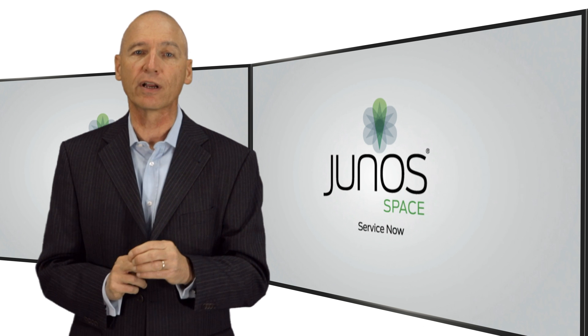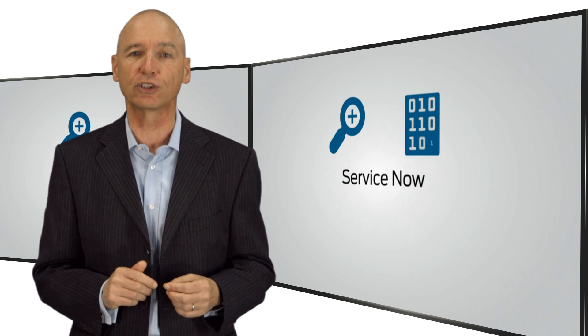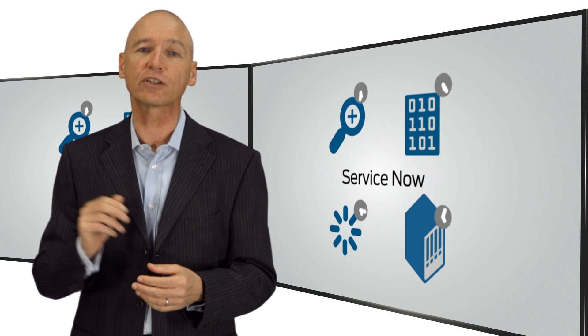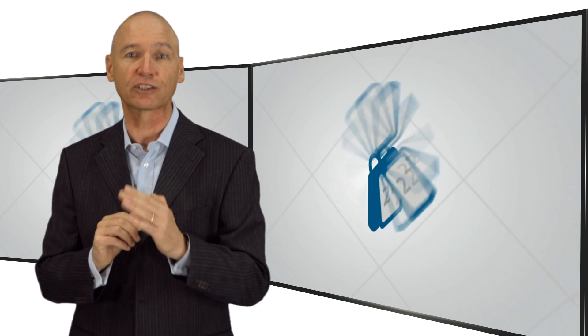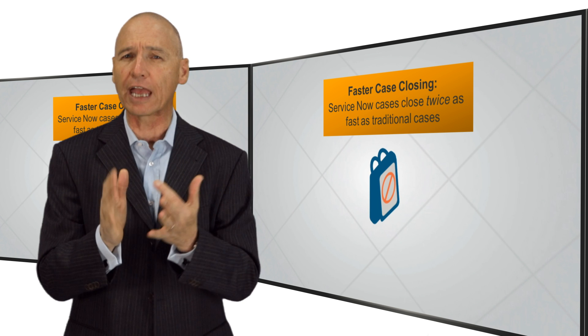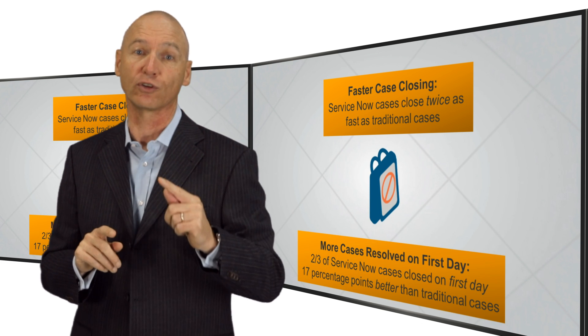The point of control for Juniper service automation is called ServiceNow. It is software that gathers, filters, and displays the alarm and alert information from all of the Junos devices. It then gives you the option of automatically opening a trouble ticket with our Technical Assistance Center and forwarding the snapshot so our engineers can get right to work. Our statistics show that cases open via ServiceNow are resolved, on average, twice as fast as traditional telephone or web cases. And, although our engineers are already able to resolve half of those traditional cases on the first day, that figure is fully two-thirds for ServiceNow cases.